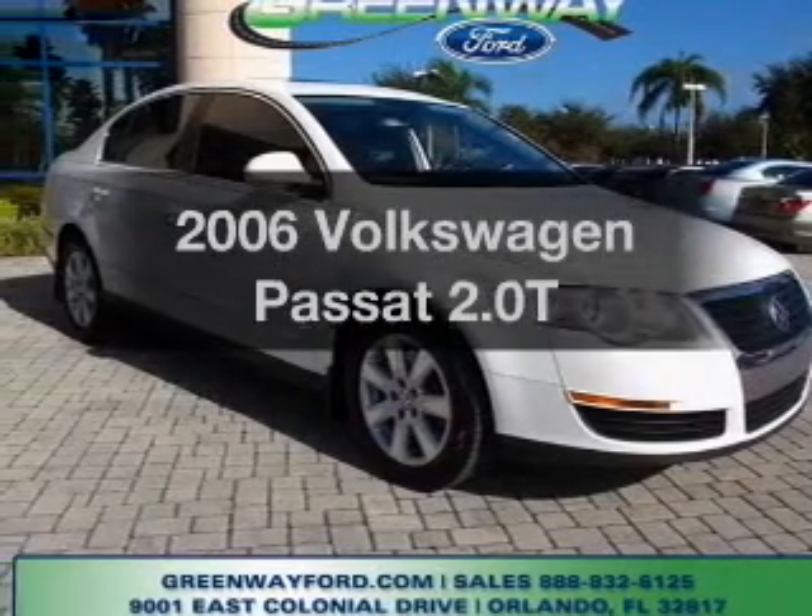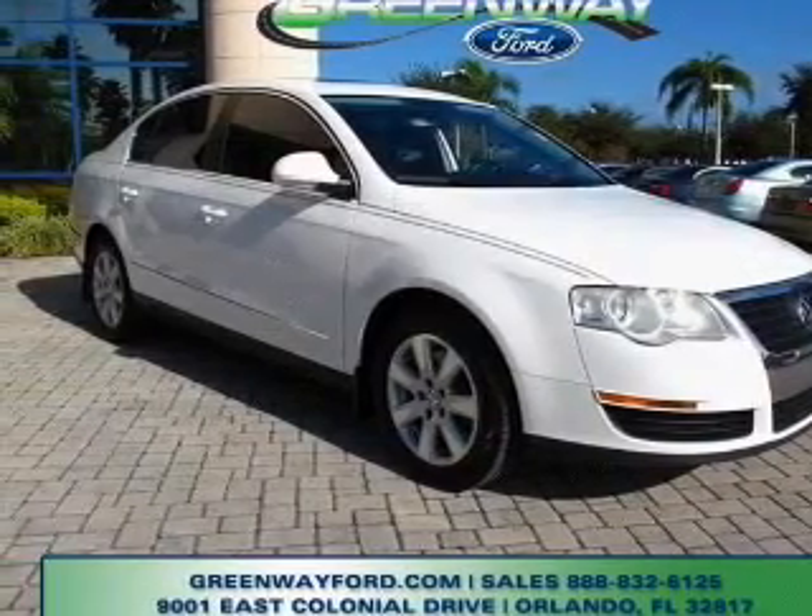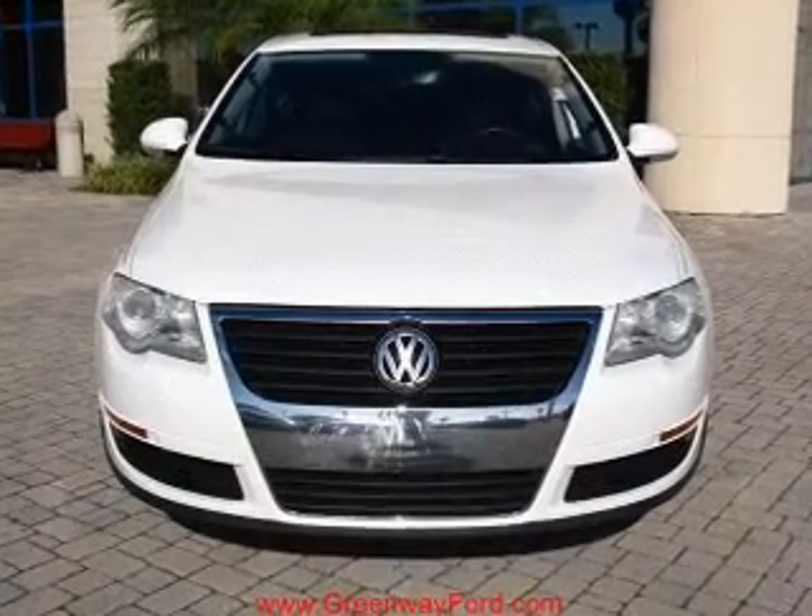Get noticed in this 2006 Volkswagen Passat. Everything you need under one roof with this great vehicle.